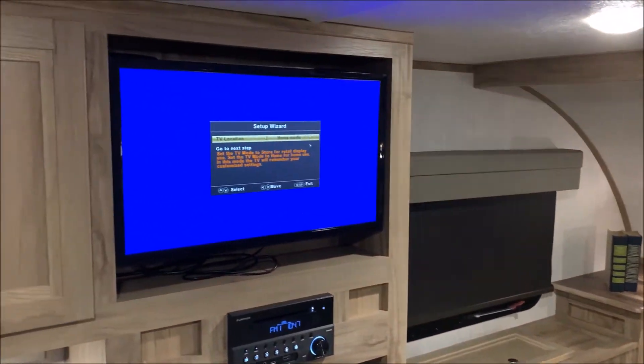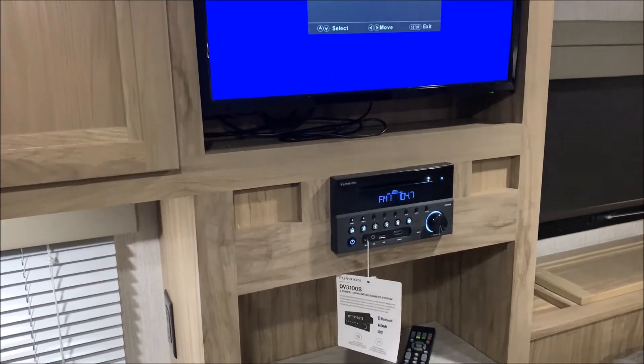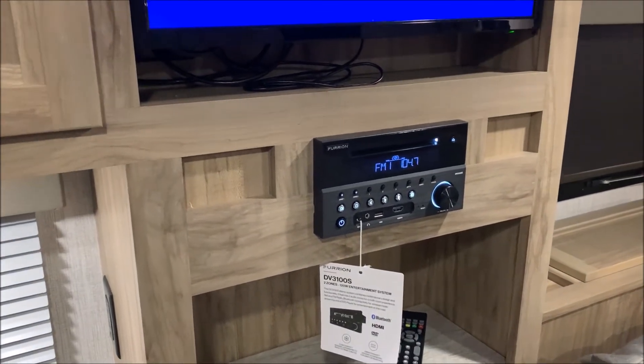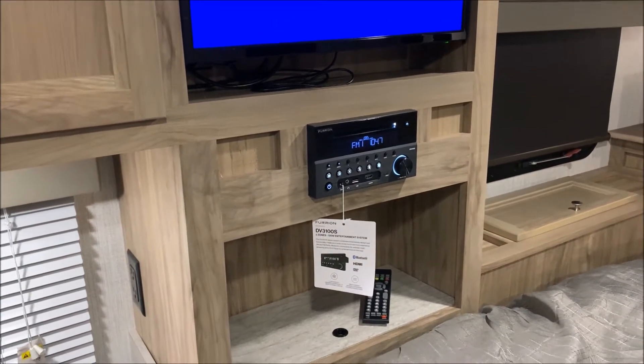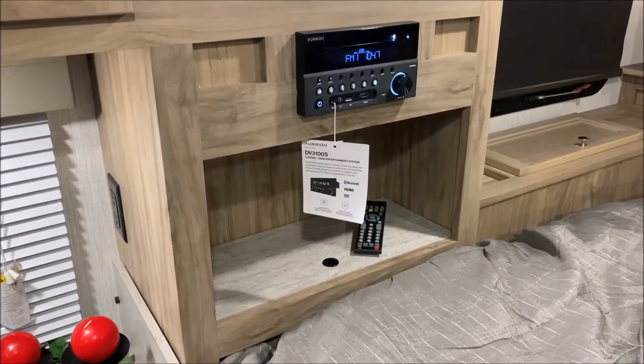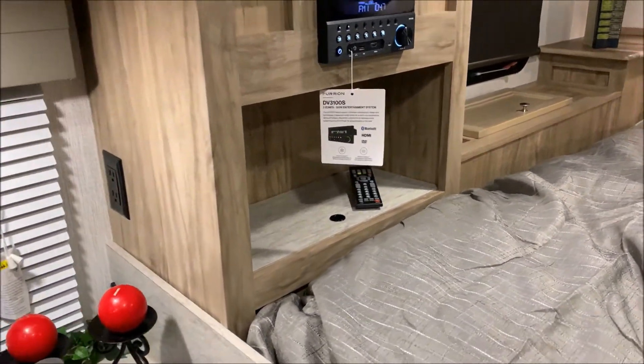We have your entertainment center — it comes with a 12-volt TV on a swivel mount bracket. The stereo is AM/FM, Bluetooth compatible, and also a DVD player. The shelf underneath the TV will also lift up and you get more storage down there.